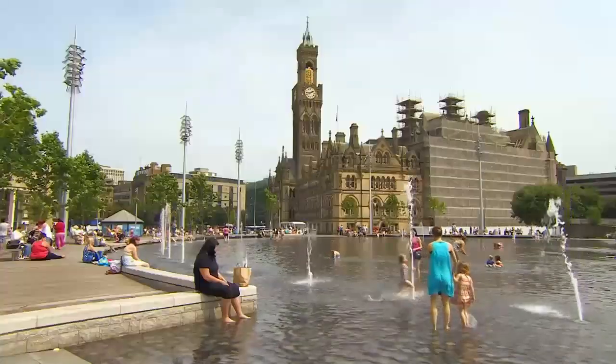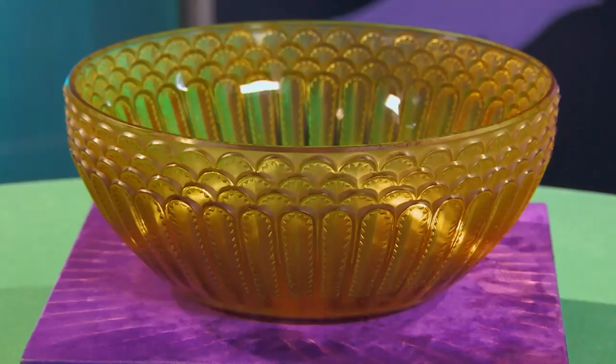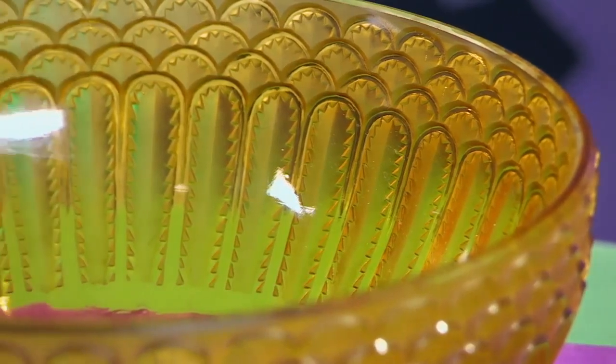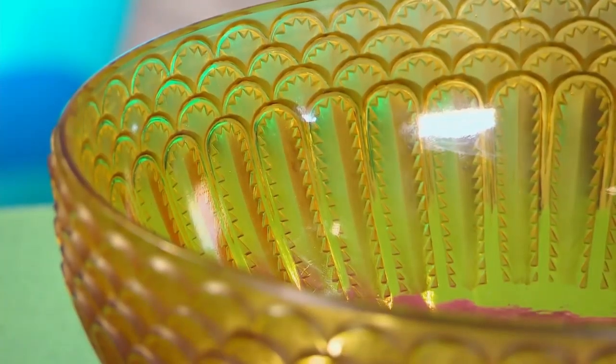We're in Bradford today and people are flowing through the doors with their collectibles. Kickstarting the day with Tim Hogarth is Andrew, who's brought in a piece of glassware from the earliest 20th century, made by the famous French designer Rene Lalique. It's a good item — Tim would really quite like to buy it. Better put your money where your mouth is, then, Tim. Tell me a little bit about this piece of Lalique.